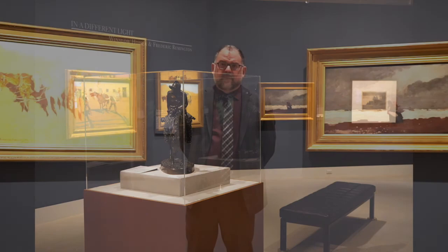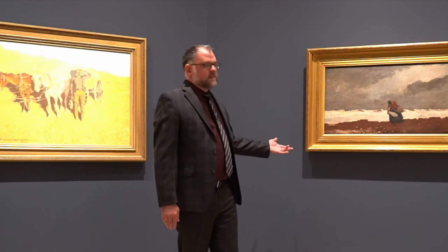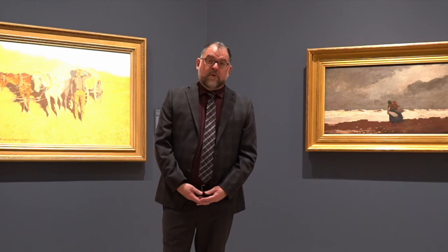Our title In a Different Light was taken from the idea that as we look at this painting by Winslow Homer, he's casting his subjects under a stormy twilight sky. It was a great pairing for us with the great holdings we have here at the Sid Richardson Museum in Remington nocturne paintings from the last decade of his life. We have paired that with three of the great nocturnes from our collection in this installation.